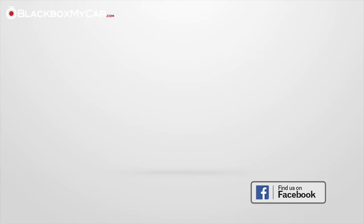Thank you for watching. Don't forget to comment, like, and subscribe if you enjoy our videos. Check out our website for more information and stay tuned for more exciting new products.